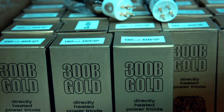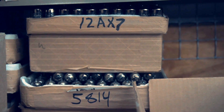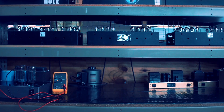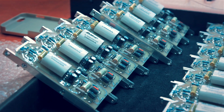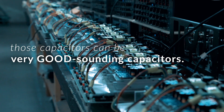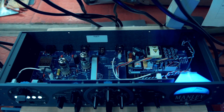Tubes are also super friendly for us to work with because the kind of components that surround them — like when you're working with high impedance circuits, which often these things are — you need a very low value capacitor to couple into the next stage. And so those capacitors can be very good sounding capacitors, like nice film capacitors that sound better than an electrolytic capacitor.